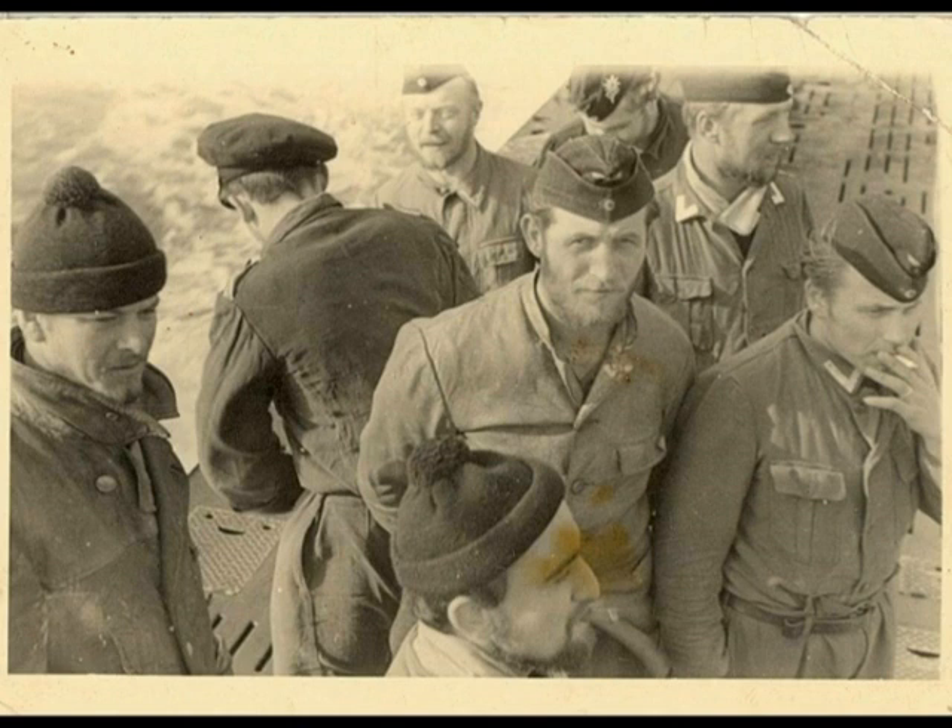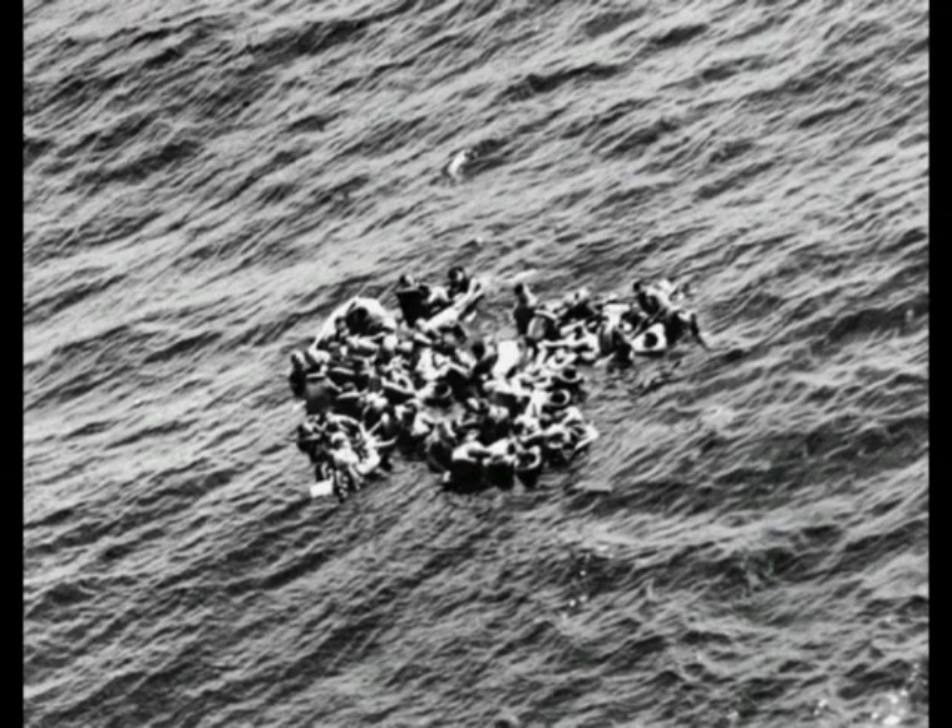Churchill stated at some point that the only thing that had frightened him during the war had been the U-boat threat. Because concretely, the Battle of Britain proved that no matter how much the Germans would bomb, Britain was a country of important organization and industrialization that could rebuild from scratch. Supplies were the key — and supplies arrived from the Commonwealth by sea, mostly in Canadian vessels bound to Britain and other Commonwealth countries, which would have brought, as had almost happened in World War I, Britain close to starvation.